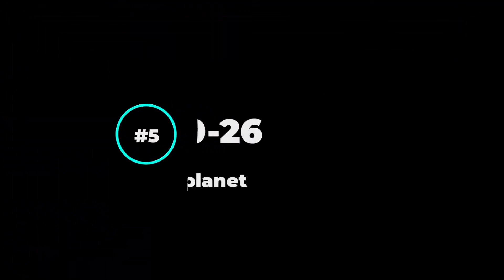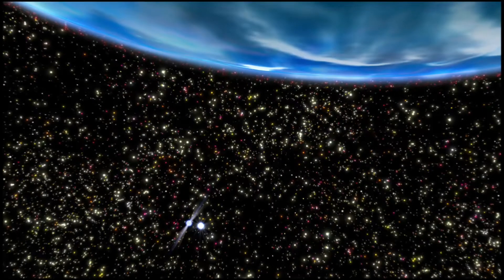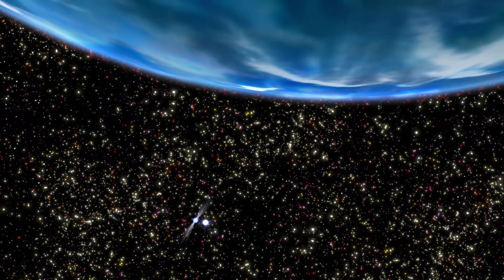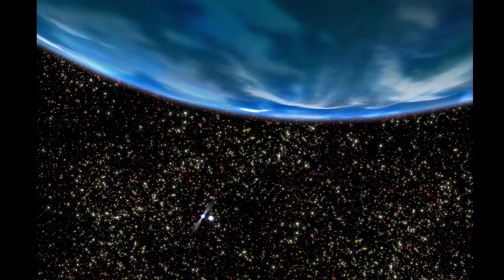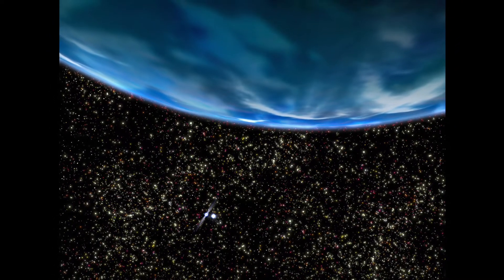Number 5: PSR B1620-26b. This planet is located approximately 12,400 light years away from Earth. This planet might be the oldest planet ever discovered in our universe. Scientists assume that this planet formed just 1 billion years after the Big Bang.